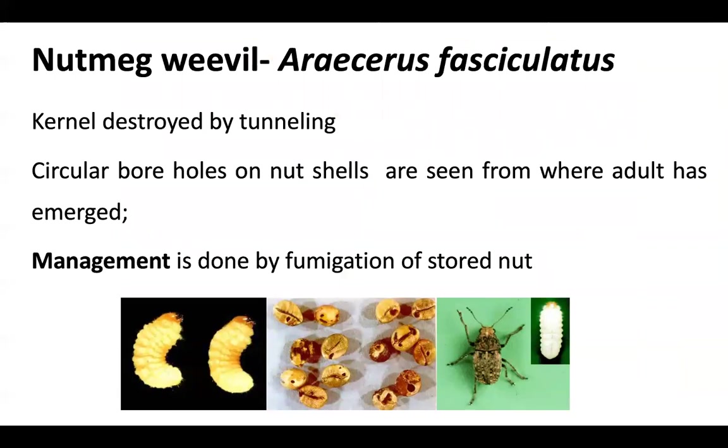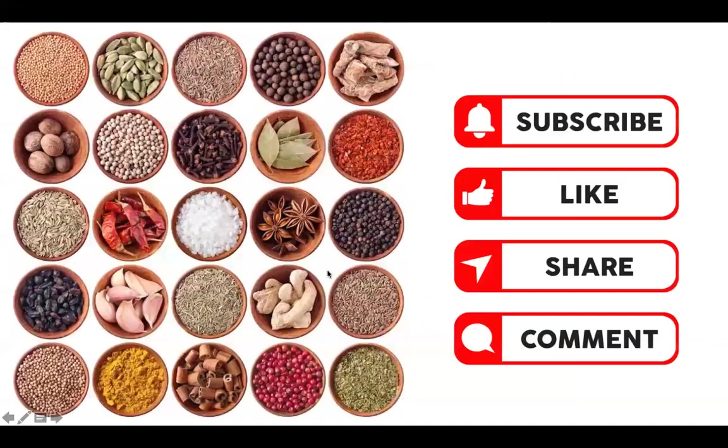One of the important pests of nutmeg is the nutmeg weevil. Here you can see the grub, which bores a hole inside the nut and completely destroys the kernel by tunneling. Circular boreholes on the nut shell can be seen from which the adult emerges. This can be managed by fumigation.